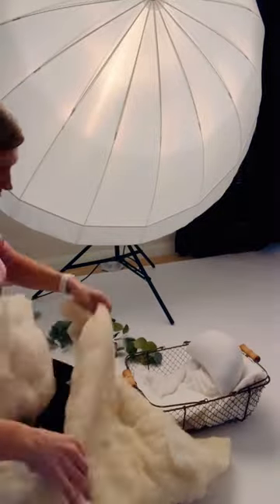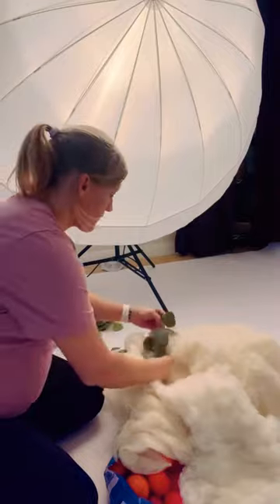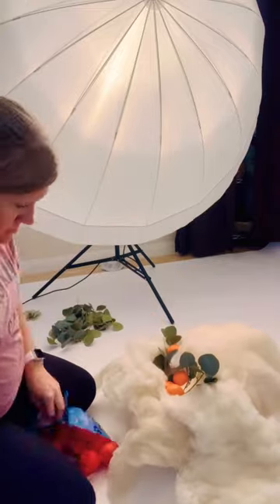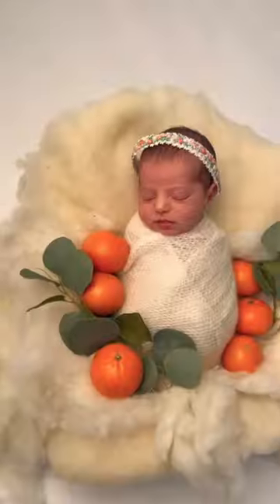This sweet little girl's name is Clementine, so of course we have to do a Clementine theme. I am putting a posing pillow in there, I've added some beautiful fluff, there's the beautiful greenery, and then we're going to tuck the baby right in the middle there, wrapped up.